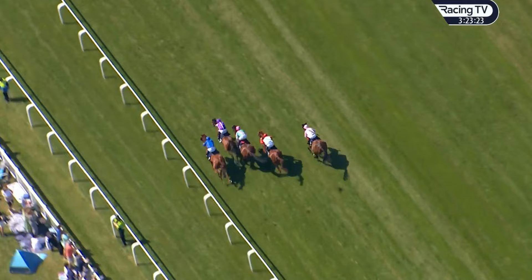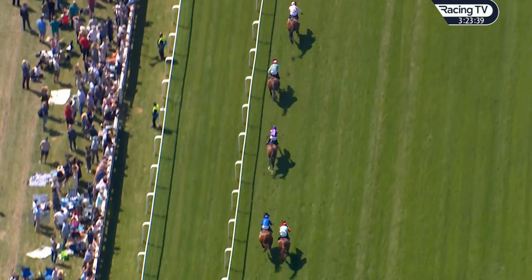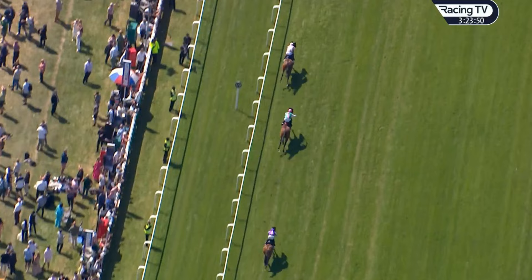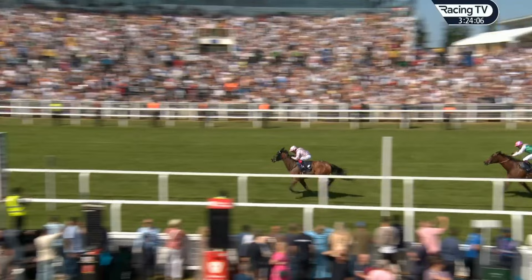Push-button stuff from the Gosden team — it was already in front there down the outside. Frankie was determined to make amends for last year's mishap, and done it in no uncertain terms. It was a really good performance, though I wasn't quite expecting this. You've got to hand it to West Over — he's run two cracking races over this course and distance and come up against two absolutely brilliant horses, not getting the best of runs either time.